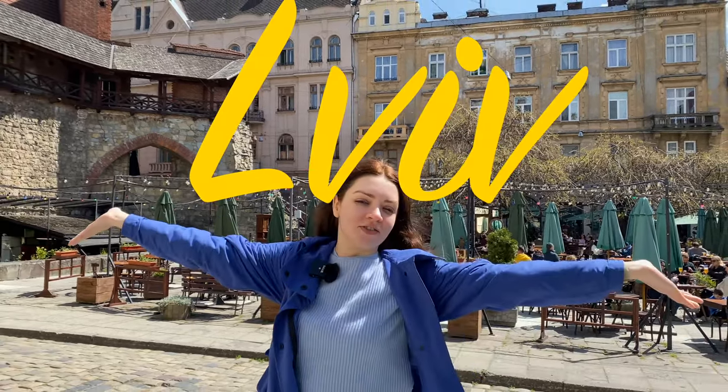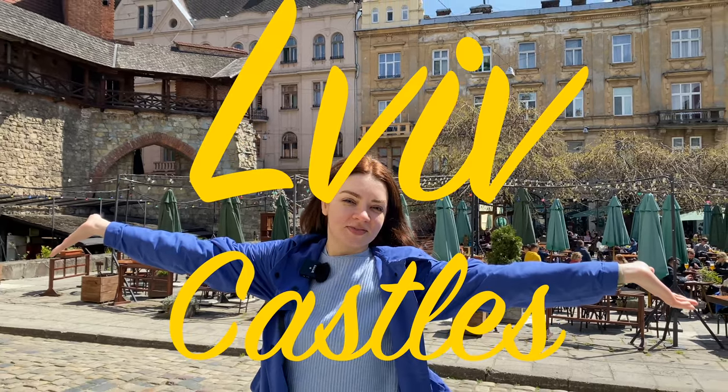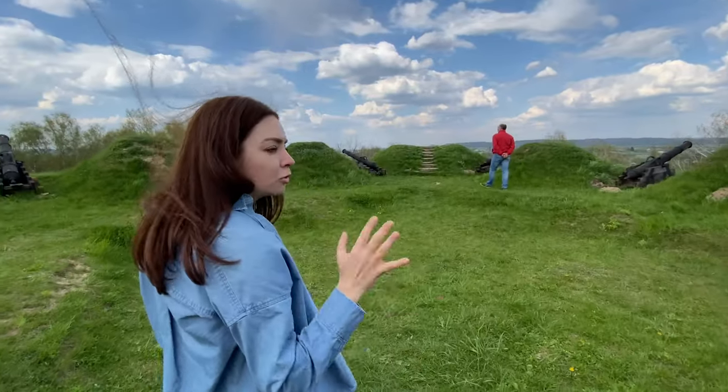Hi there! My name is Elena and I'm finally visiting Lviv. It's heavily fortified, probably one of the most fortified.